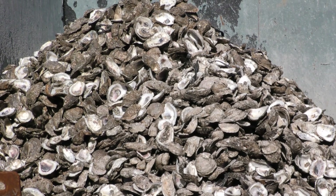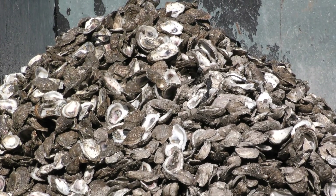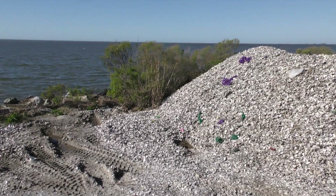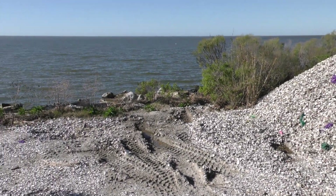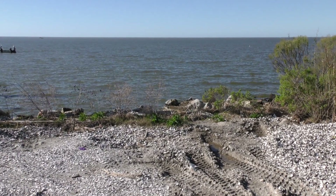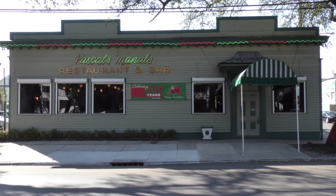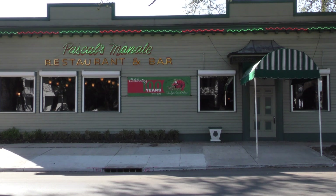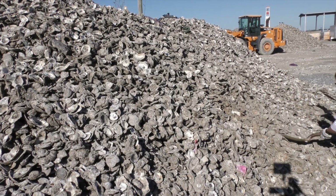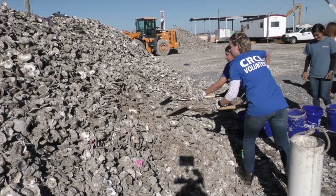A local oyster fisherman picks up a trailer of shells once a week, laying them out to dry and cure in St. Bernard for about six months, then loading them onto a boat and with a water cannon blowing the shells back into the Gulf. This is the fastest way to rebuild oyster reefs and oyster beds. Now Drago's, Manali's, and a couple dozen other restaurants are part of an additional recycling program that the Coalition to Restore Coastal Louisiana has put together to build an oyster reef.